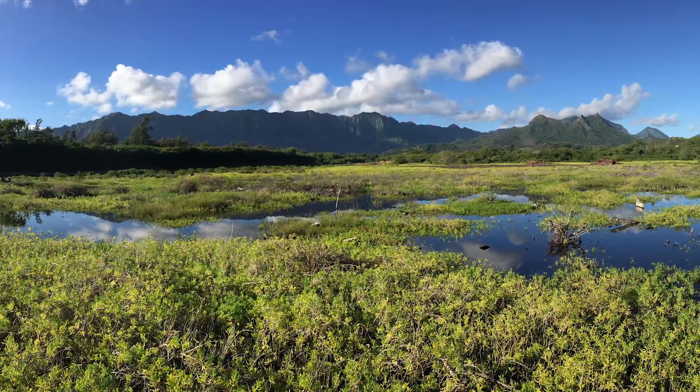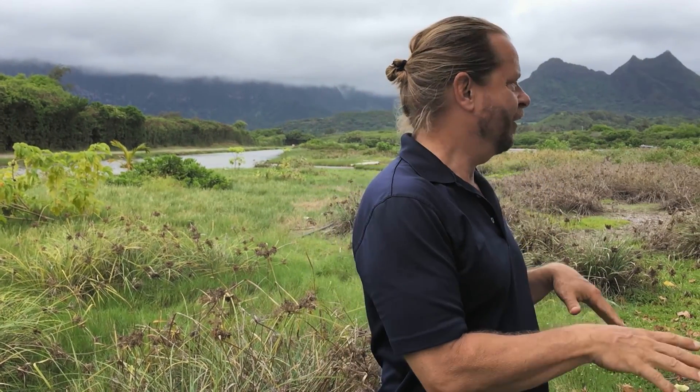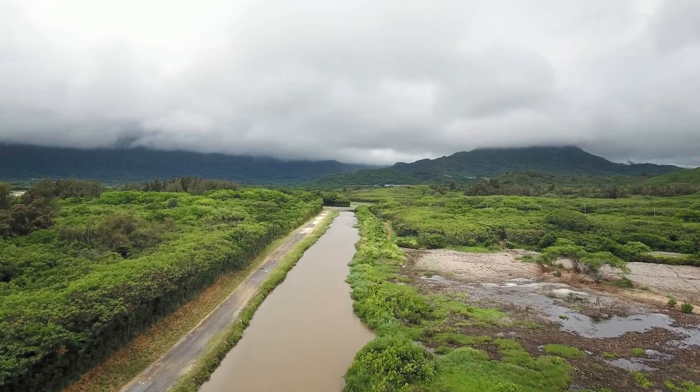I'd like to welcome you to Puvai Wetland and take you on a little journey — a journey back in time, maybe 500 years, when this was a Hawaiian community. Because of the fresh water that flows through Bellows and the ocean in front, this was an area of water, sand, land, ocean, fresh water, and salt water where Hawaiians gathered.